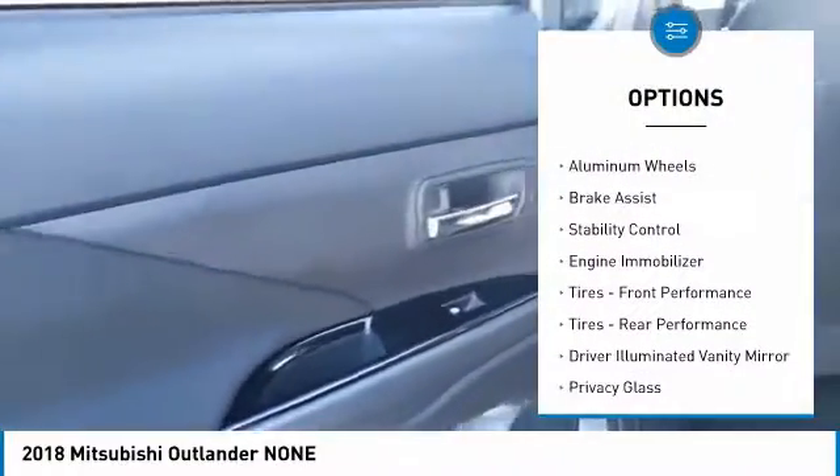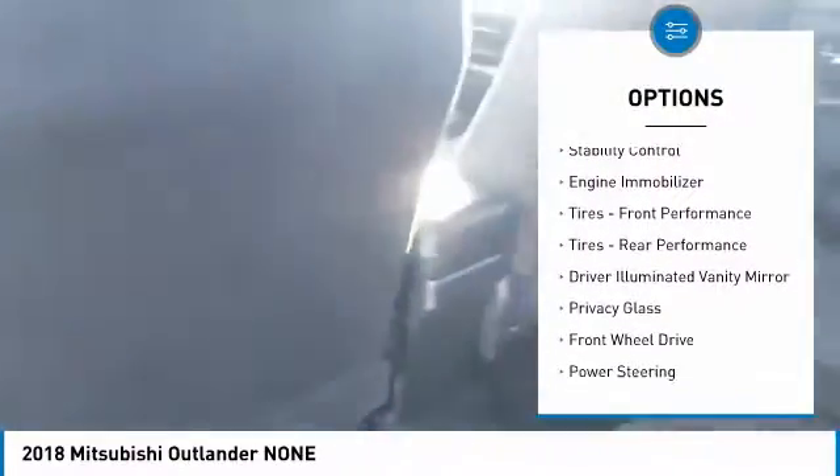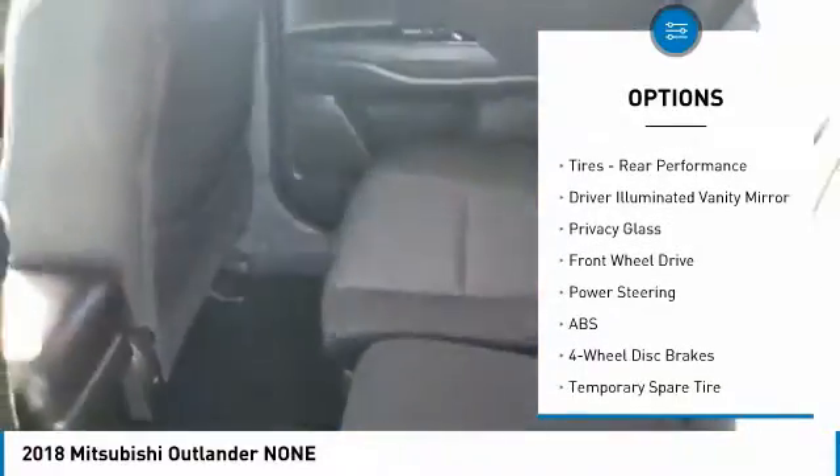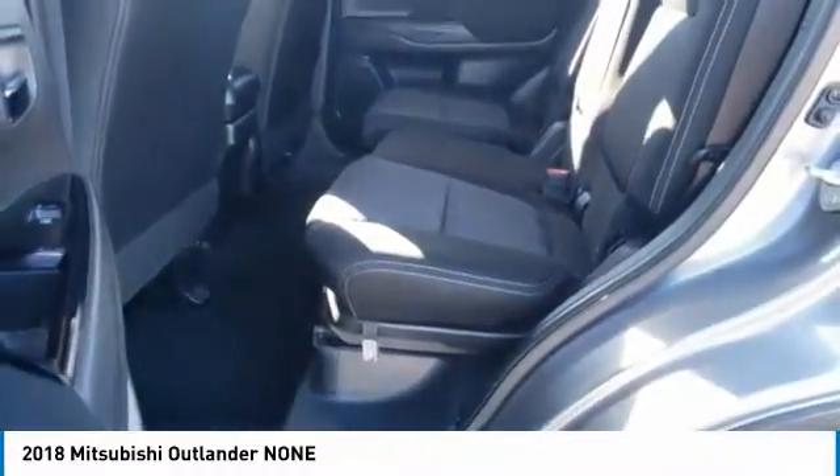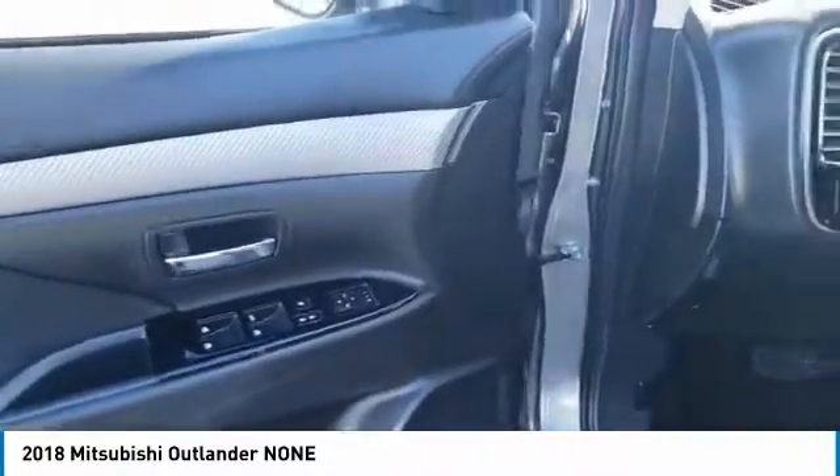Tire pressure monitor, heated mirrors, aluminum wheels, brake assist, stability control, engine immobilizer, front performance tires, rear performance tires, driver illuminated vanity mirror, privacy glass.